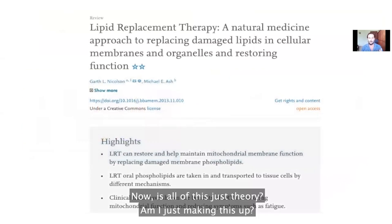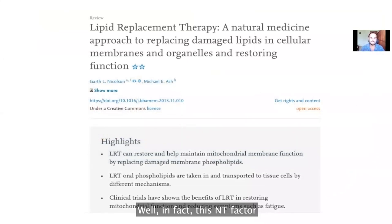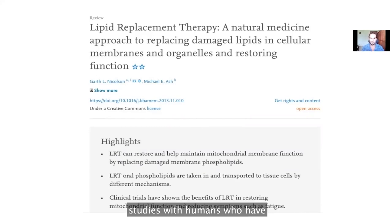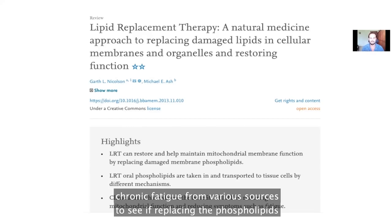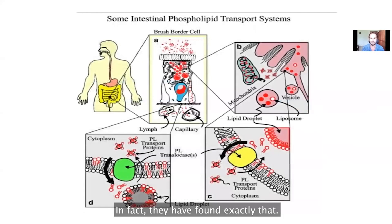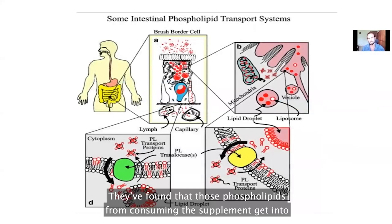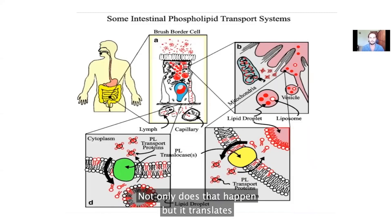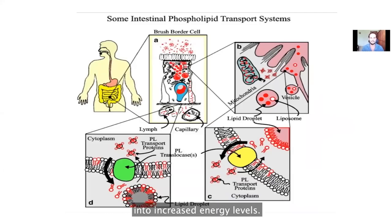Is all of this just theory? In fact, NT Factor Phospholipids has been tested in randomized controlled, placebo-controlled studies with humans who have chronic fatigue from various sources, to see if replacing the phospholipids in the mitochondrial membranes actually translates into more energy. And in fact, they have found exactly that. They've found that those phospholipids from consuming this supplement get into your mitochondria where they actually do replace those damaged phospholipids, and not only does that happen, but it translates into increased energy levels.